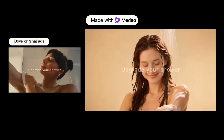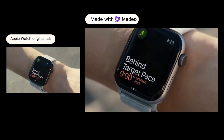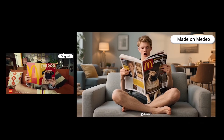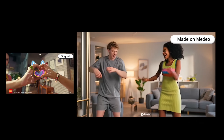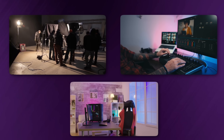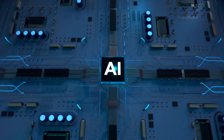What if I told you the stunning ads for Dove, Apple Watch, and McDonald's weren't made the traditional way? No film crews, no editors, no million-dollar setups — just a few words and an AI that does everything else.